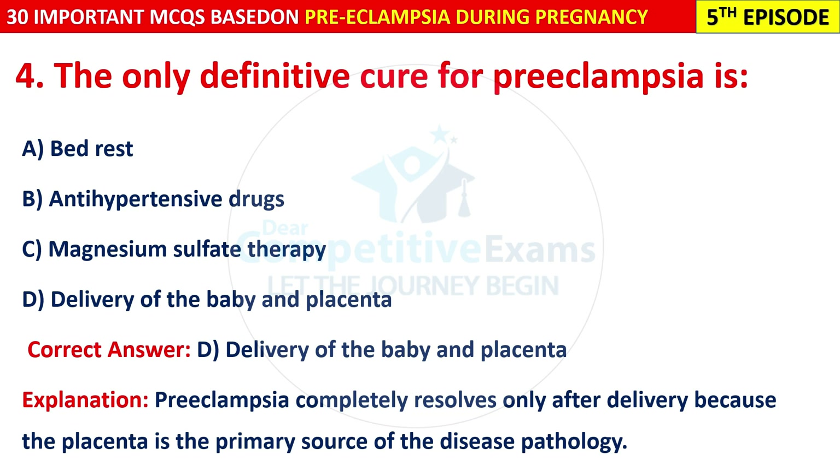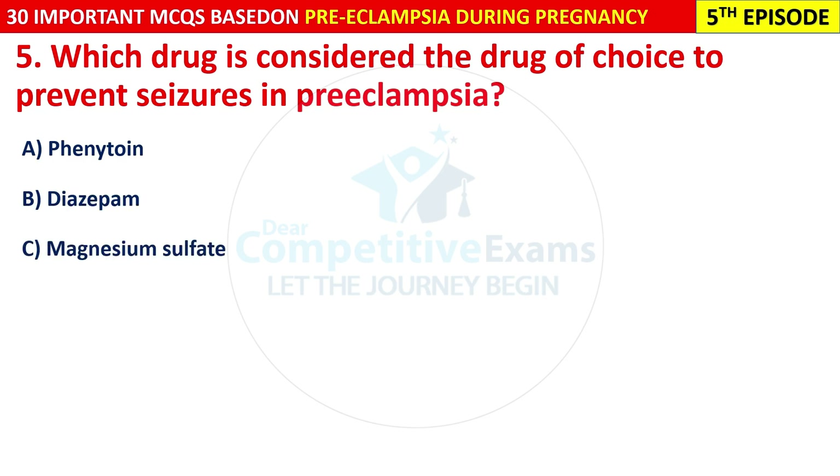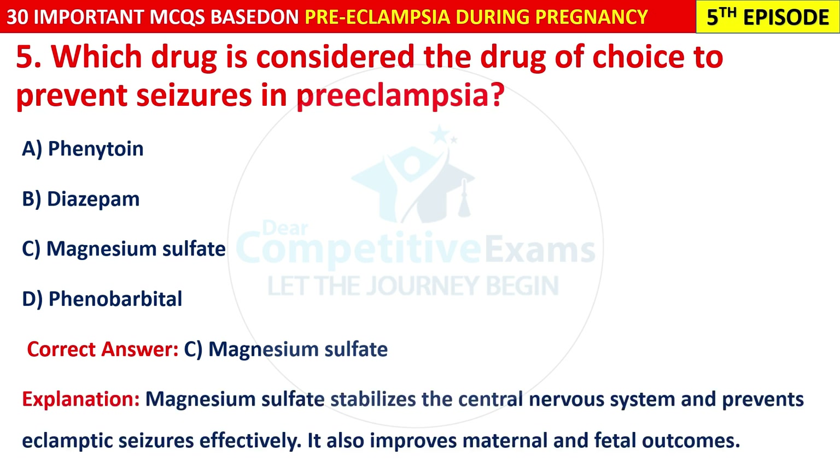Question 5: Which drug is considered the drug of choice to prevent seizures in pre-eclampsia? The correct answer is C — magnesium sulfate. Magnesium sulfate stabilizes the central nervous system and prevents eclamptic seizures effectively. It also improves maternal and fetal outcomes.